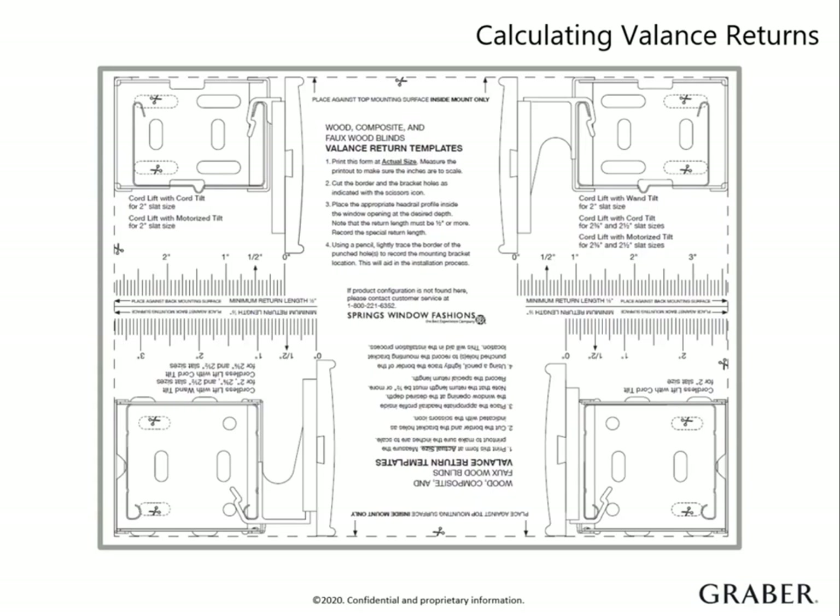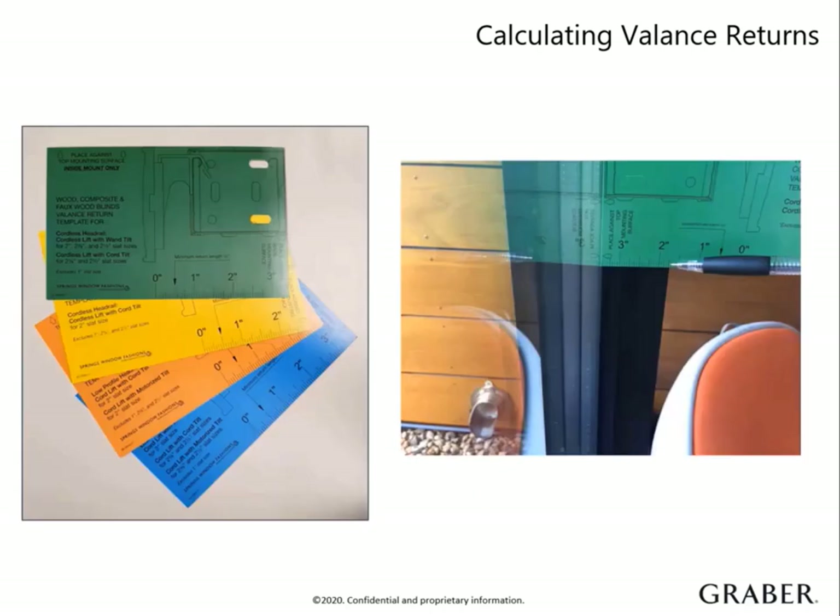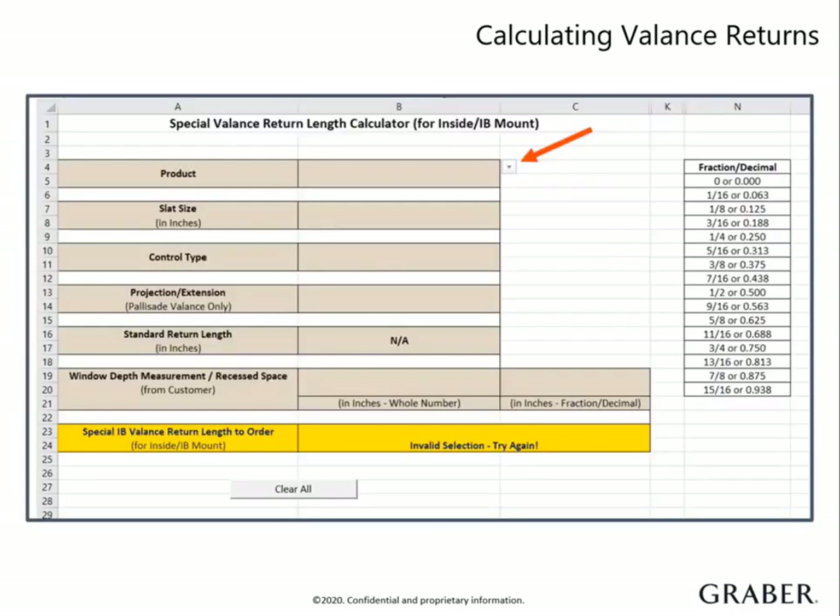Make sure to have this measuring guide handy on every appointment so you can quickly grab those return measurements. It also helps to be able to show your customer how much of the blind and valance will protrude from the window. This demonstration may have them reconsidering their exact options and leave them opting for something with a slimmer depth. If you have additional sales staff or you lose your clear return guide from your sample bag, you can order extra sets of card stock return cards. This smaller version is much easier to throw in a tool bag or laptop bag. Another tool that makes determining custom returns stress-free is our special return calculator.